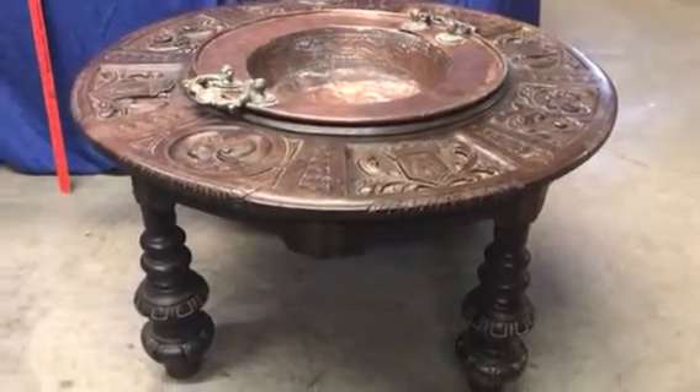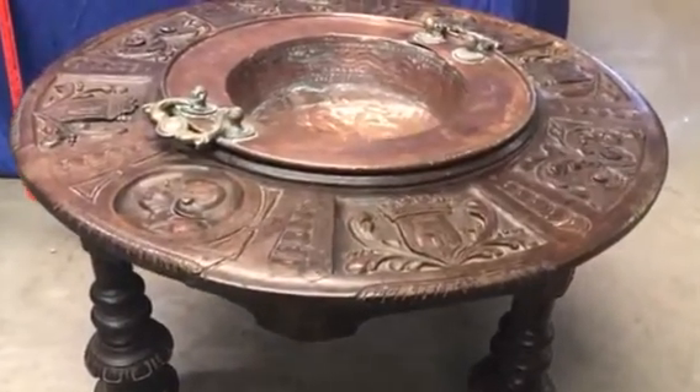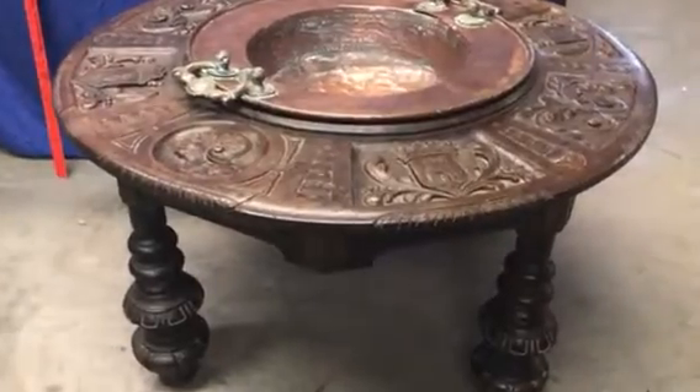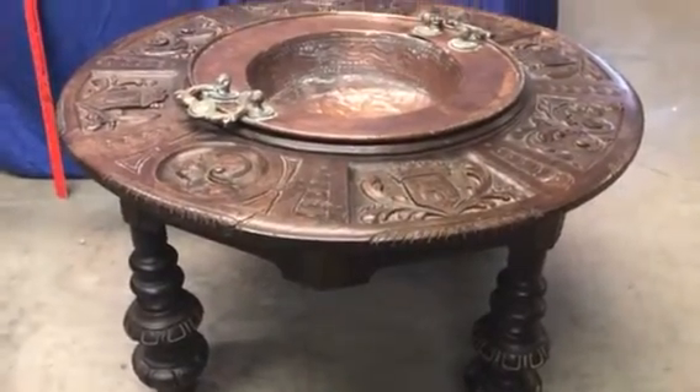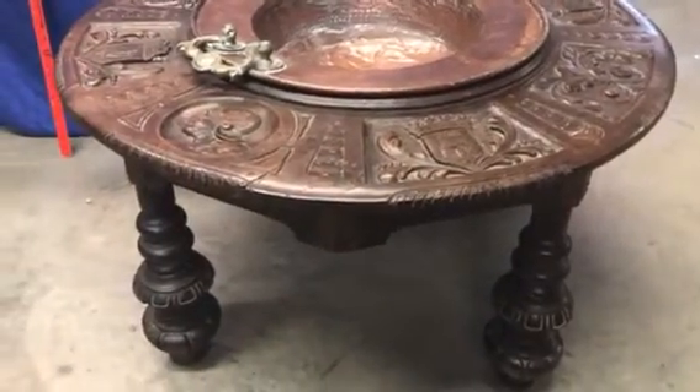Hi folks, welcome to candyblantauctions.com. I'm going to do a quick video for this beautiful, heavily carved table. It's about 19 inches tall and about 37 inches in diameter, so it's about the size of a nice coffee table.